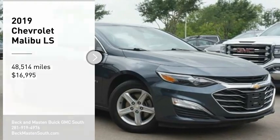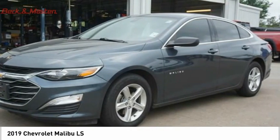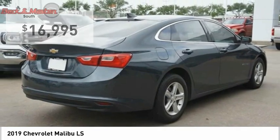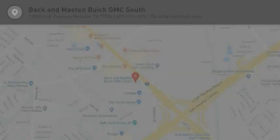Looking for the right vehicle? Check out the 2019 Malibu — a combination of performance and fuel economy. The Malibu is a great commuting car and is priced below $20,000. This vehicle has less than 50,000 miles. This beauty will make even your house keys jealous. Drive it today.